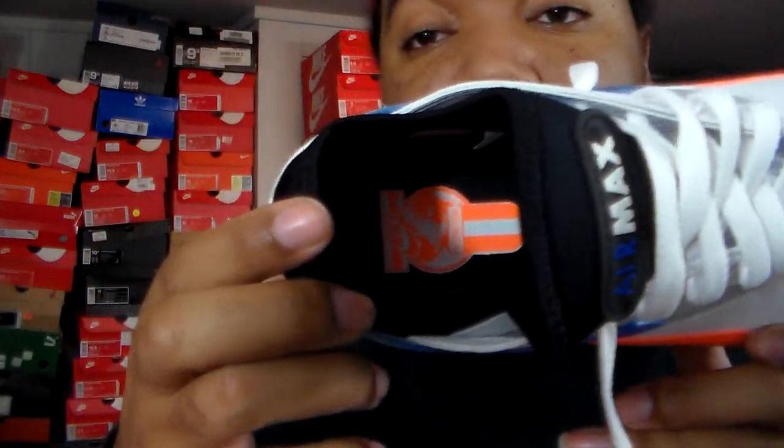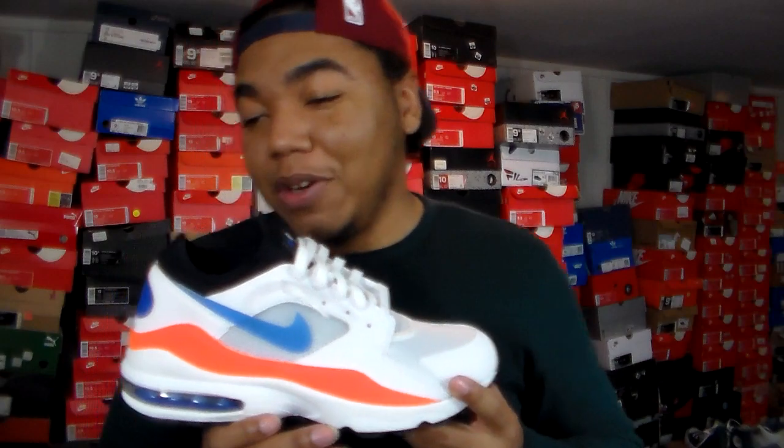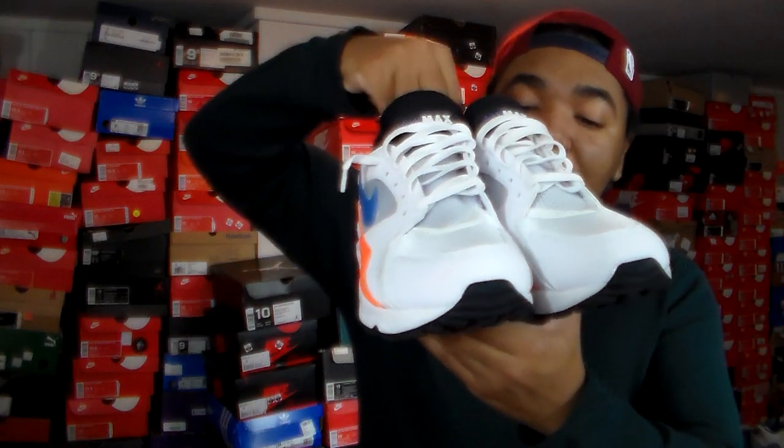Also on the inside of this one you do have that international branding along the inside right here. But yeah, I've just been holding out — patience is key. I could have bought these at $90, but the regular price is $130 plus tax. I already knew these were going to go down anyway because everybody else is on the other hype kicks, not something like this.